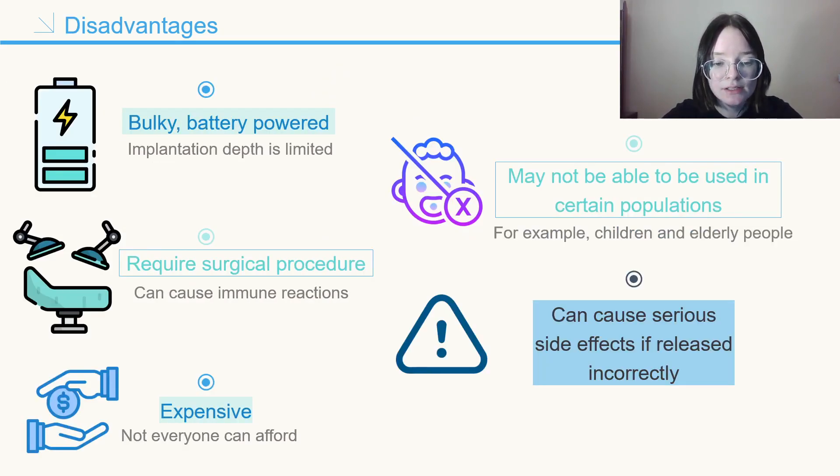Nevertheless, implantable drug delivery devices are bulky, especially when compared to nanoparticles, and are battery-powered, which limits their implantation depth. One of the main drawbacks of implants, along with host immune rejection, is the surgical procedures. Once an implant has been placed in the body, the defense systems recognize it as a foreign body, and this results in the initiation of immune reactions such as inflammation, hypersensitivity reactions, and rejection of implants.